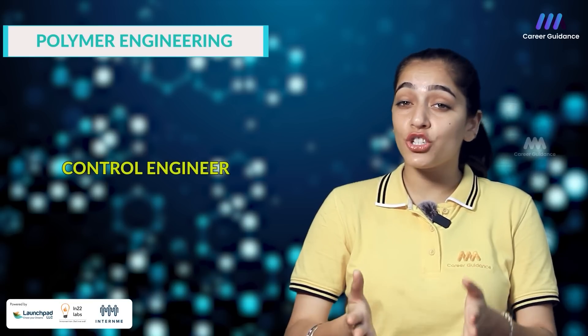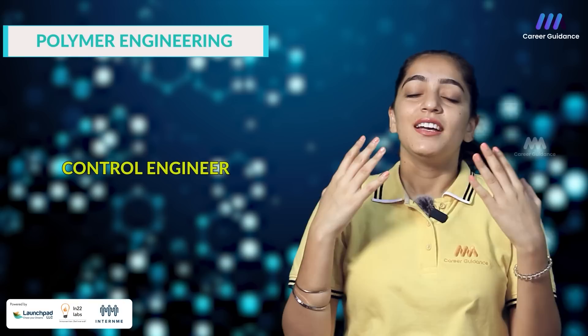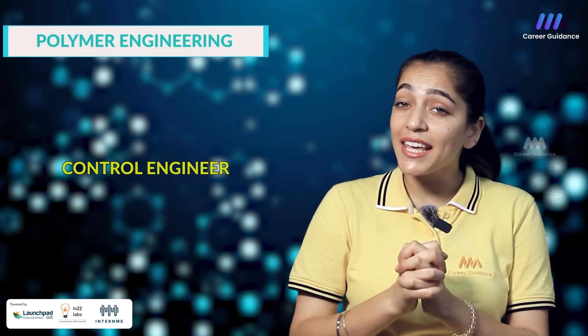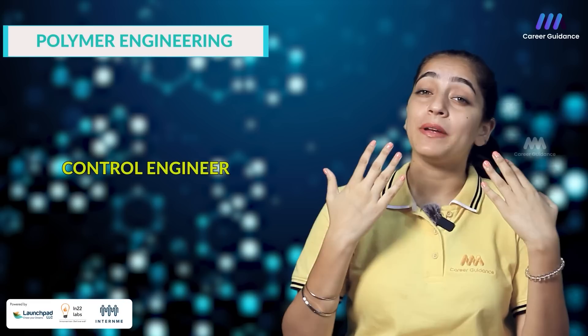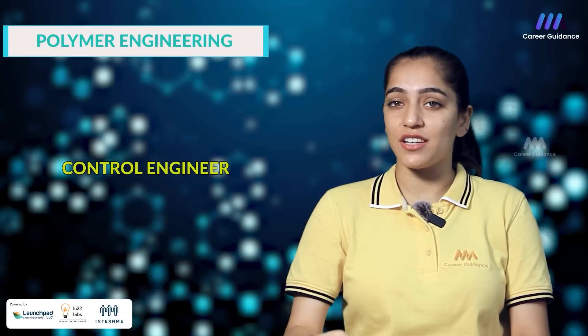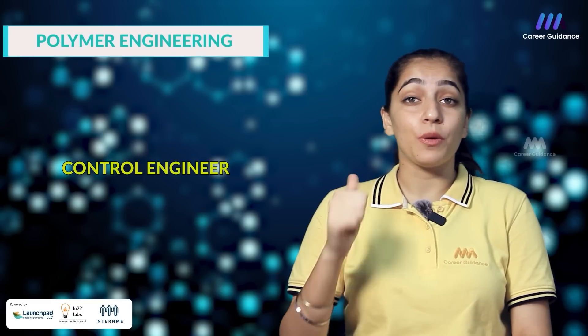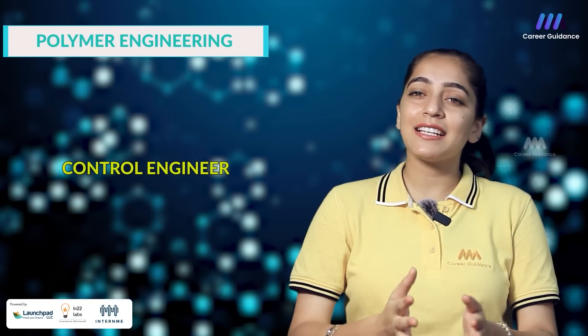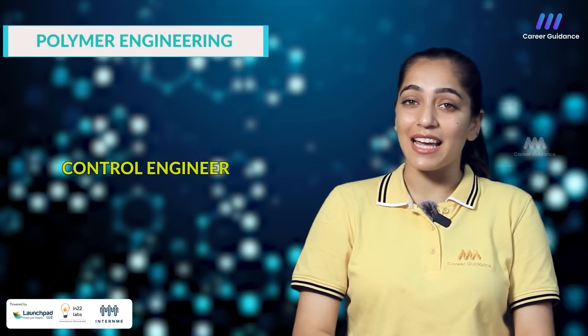The fifth one is Quality Assurance or Quality Control Engineer. They are responsible for ensuring the quality and compliance of polymer materials, products and processes, as well as implementing quality management systems and continuous improvement initiatives. Companies hiring include Apollo Tires, CEAT and Aditya Birla Group. The starting salary for a QA/QC Engineer in India is around 3 to 5 lakh rupees per annum.